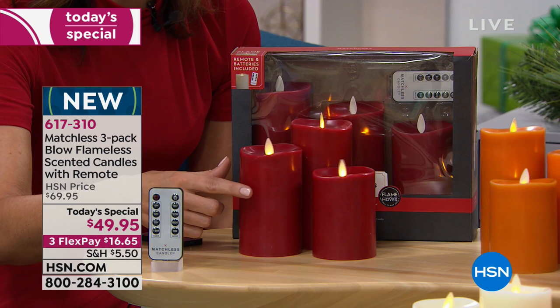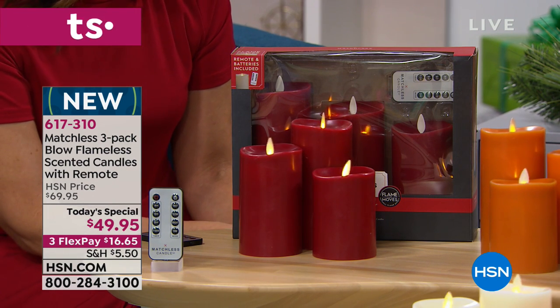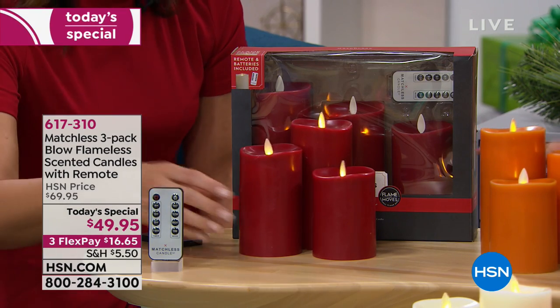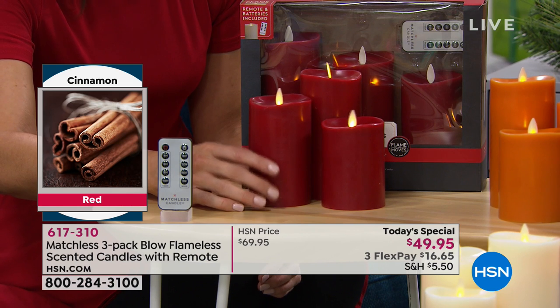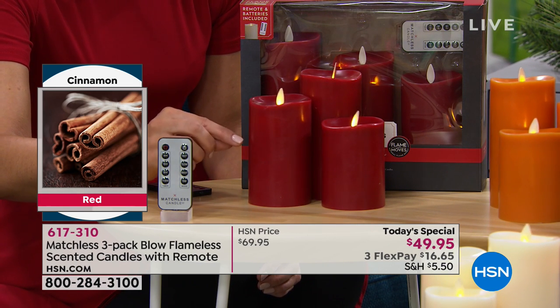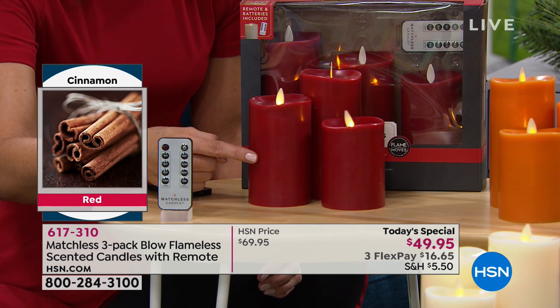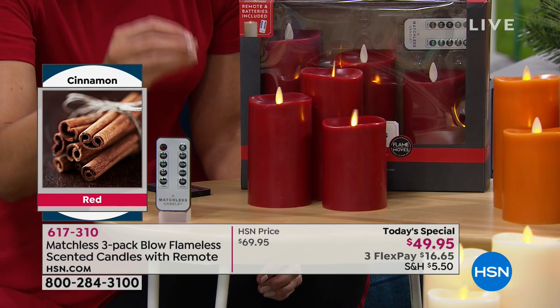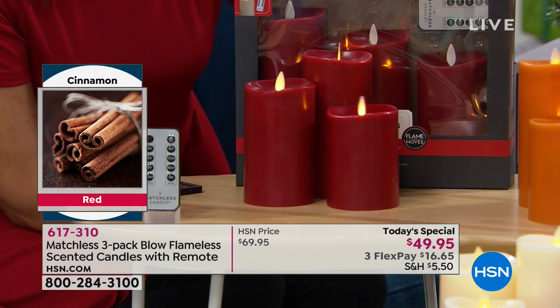Each one of these has a different scent. The color choices come with a very light, delicate fragrance. We are very proud of our craftsmanship — we use wonderful fragrance that will be true to the scent. Not perfumey, not a chemical smell. The red smells just like cinnamon bark — like a cinnamon stick. It's just delicious, and that adds to the realness of it.